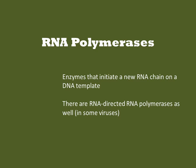RNA polymerases are enzymes that initiate a new RNA chain on a DNA template. There are also such things as RNA-directed RNA polymerases. For the purposes of understanding synthetic biology, you are likely to encounter two of these enzymes: the one that produces the RNAs in the cell, and T7 RNA polymerase.